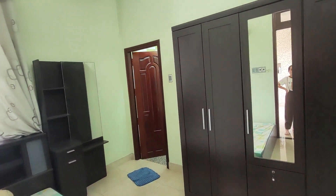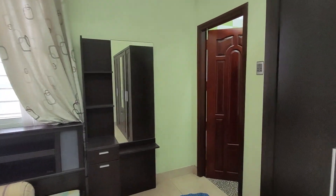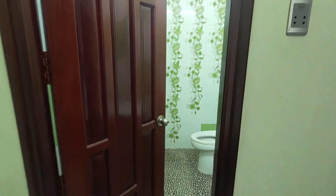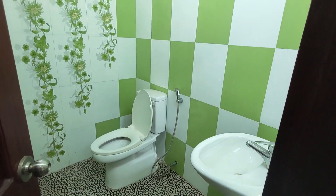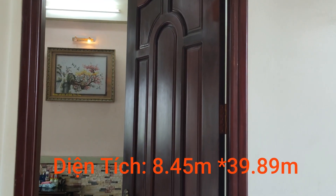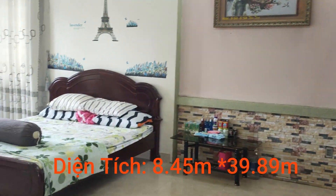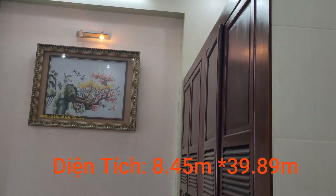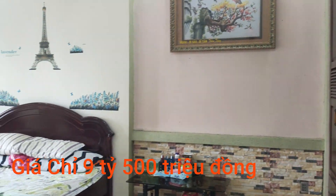Với diện tích cực kỳ hấp dẫn 383,5 m², ngang 8m45, dài 39,89m, thổ cư 130 m², hướng chánh Tây. Với giá cực kỳ hấp dẫn chỉ 9 tỷ 500 triệu đồng, quý anh chị có thể sở hữu ngay căn biệt thự này.